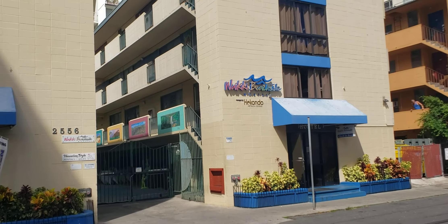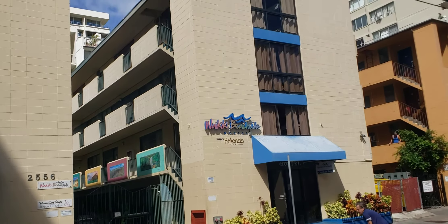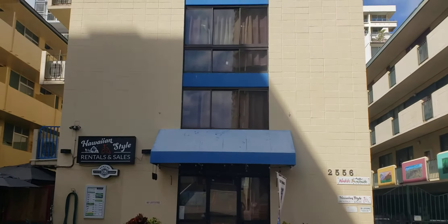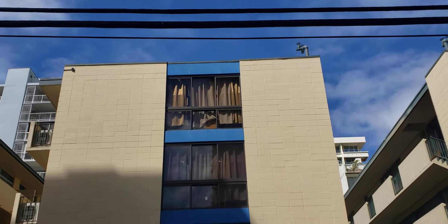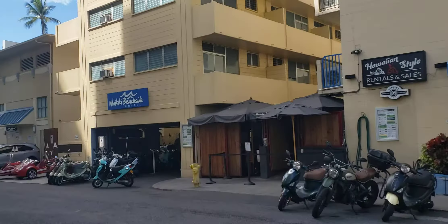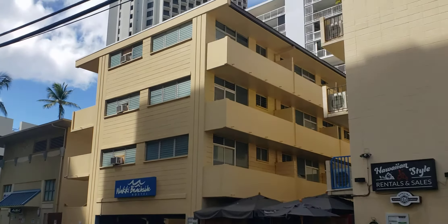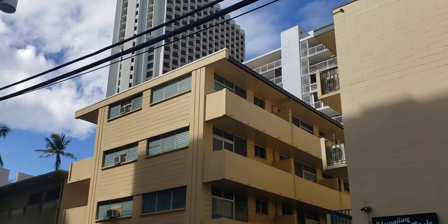I'm summing up the Waikiki Beachside Hostel — that is Building B, 2556 Lemon Road. This is number B, and that is C.